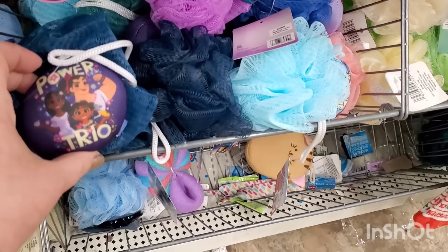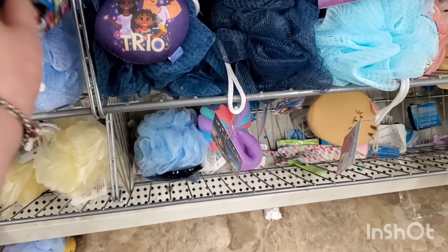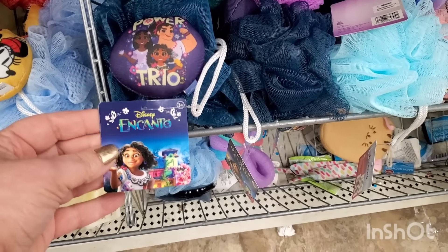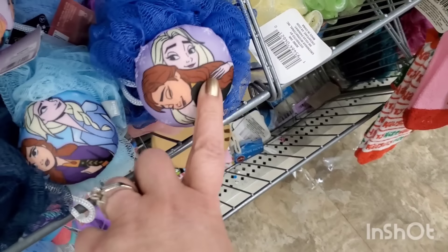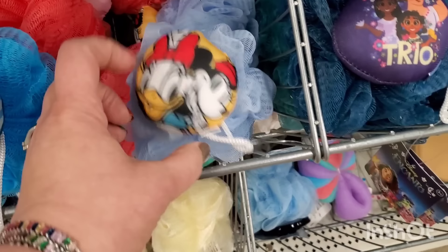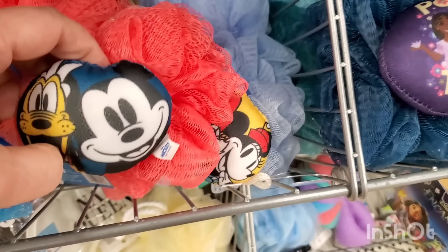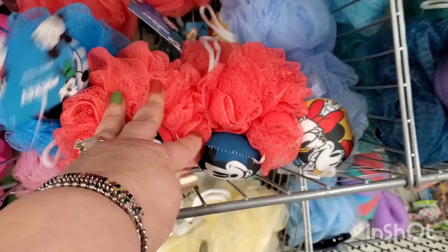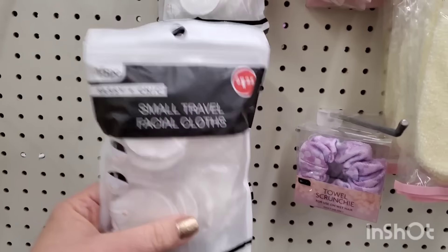There are lots of adorable scrubbies for the bath — adults and kids would both like them. They have Disney and Kanto characters, frozen in different colors — the frozen sisters — Mickey, Minnie, Daisy, Pluto. They come in tons of colors. Those are so cute for kids and adults alike in their baskets.